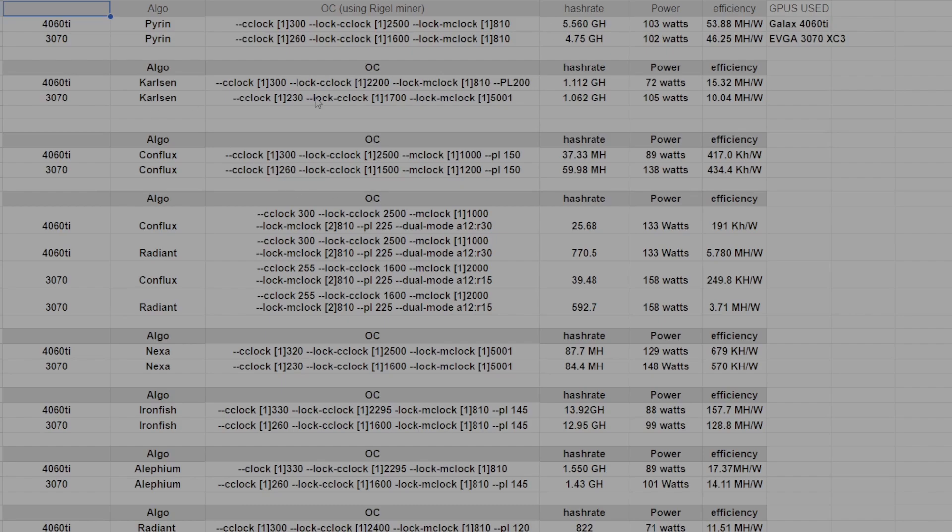Let's go over all the coins. Starting with Prim, the 4060 Ti is just more efficient, has a better hash rate, and uses the same amount of power — so it's a clear winner there. In Carlson, the 4060 Ti wins out on efficiency, hash rate, and power as well — just a straight winner. Conflux, however, is a memory-heavy algorithm, and the 3070 wins out there. The efficiency is basically on par, which is the important thing for me.